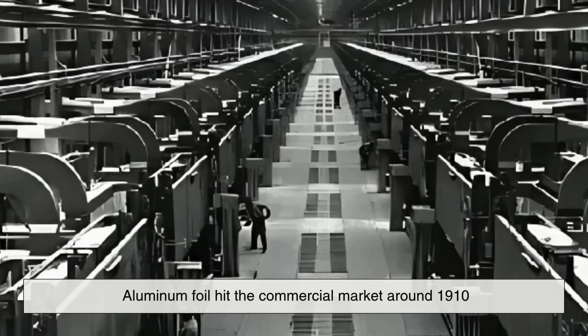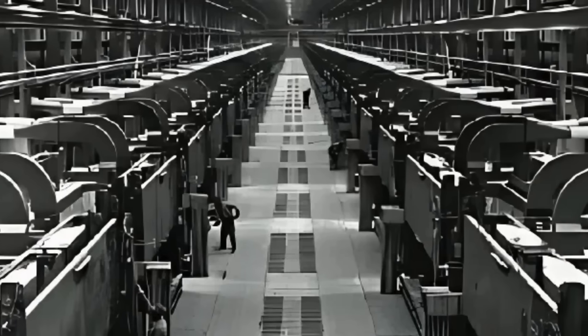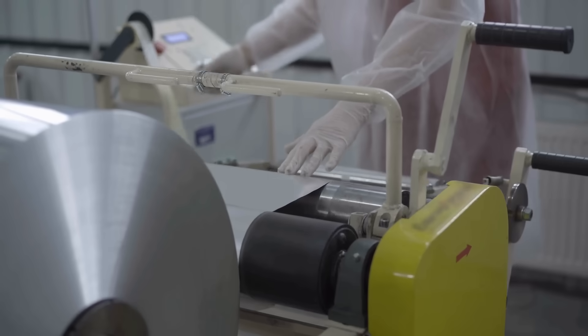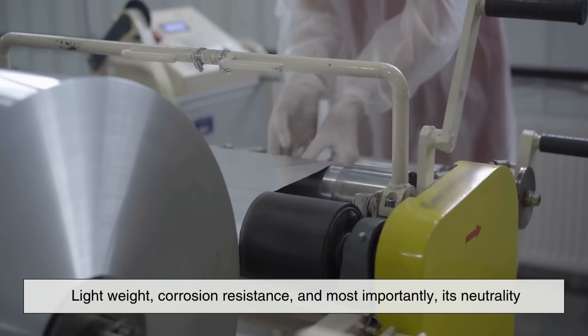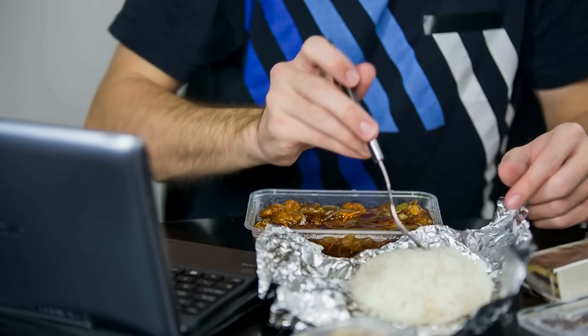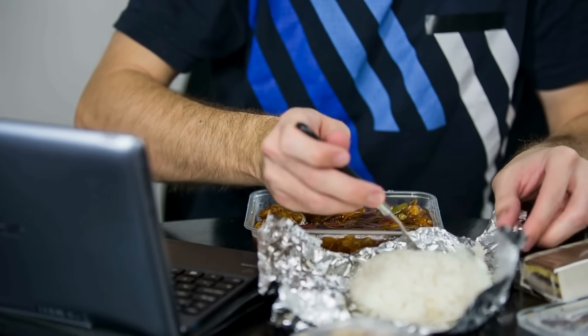Aluminum foil hit the commercial market around 1910, with the first major use being in packaging products like candy and tobacco. It quickly gained popularity thanks to its lightweight nature, corrosion resistance, and most importantly its neutrality — it didn't impart any taste to the food it touched.